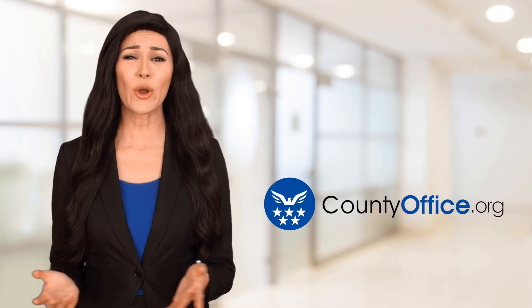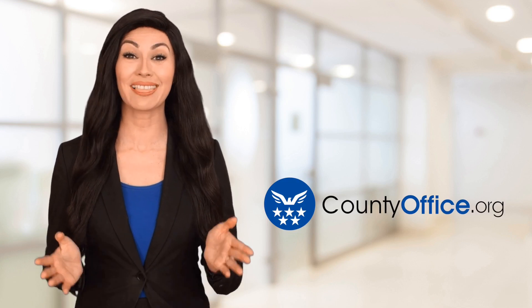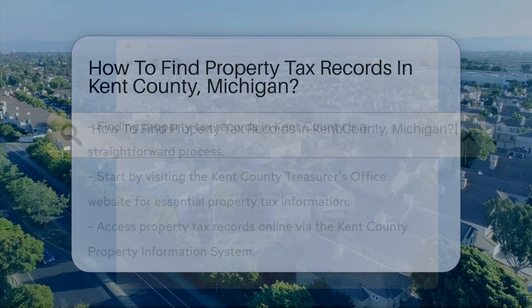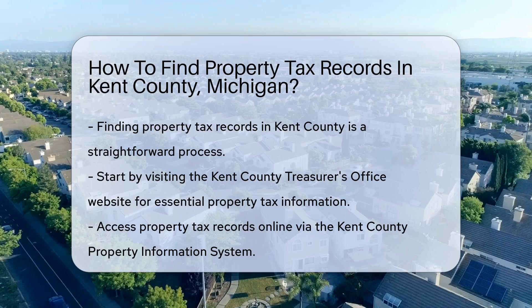Welcome to County Office, your ultimate guide to local government services and public records. Let's get started. How to find property tax records in Kent County, Michigan. Finding property tax records in Kent County is a straightforward process.